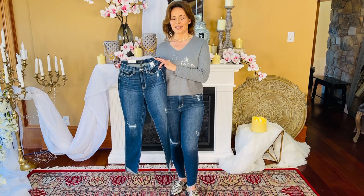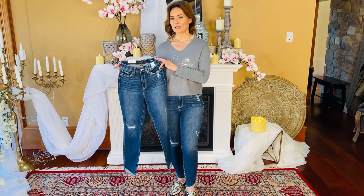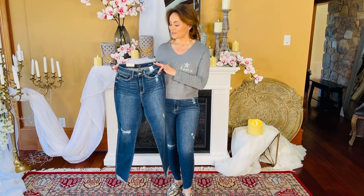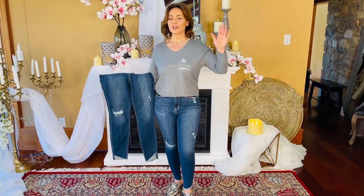All right, one of my greatest finds in the world is a pair of jeans that is super flattering and super comfortable. Not always the easiest thing to find if you know what I mean. These are fabulous.